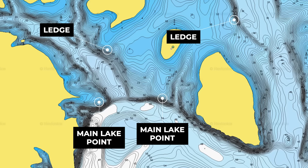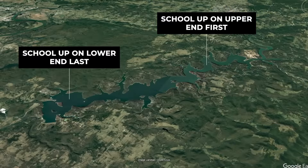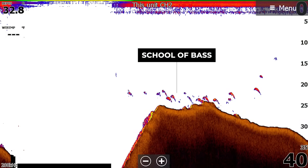Are you planning to fish offshore this summer? If so, stay tuned to this video because it can save you hours of wasted time trying to locate offshore schools of bass in the summertime. Let's get into it.